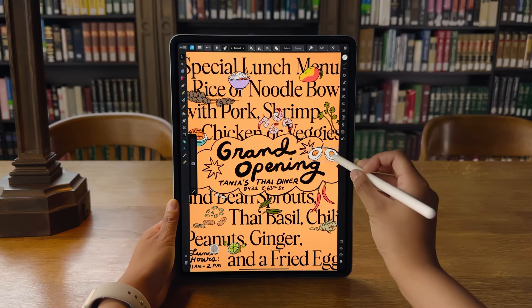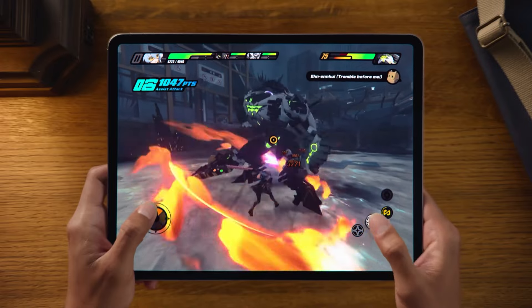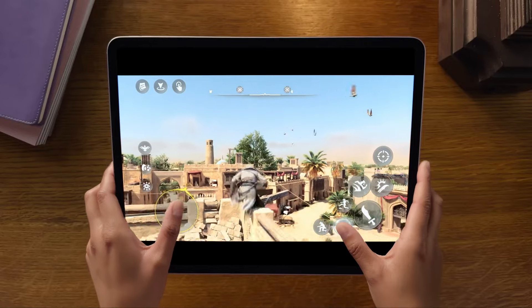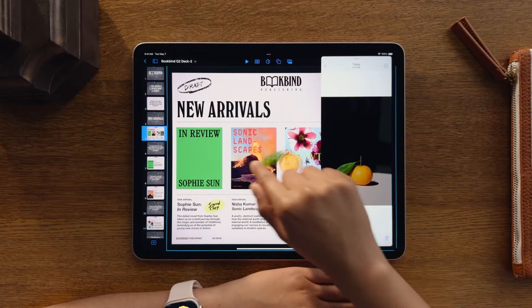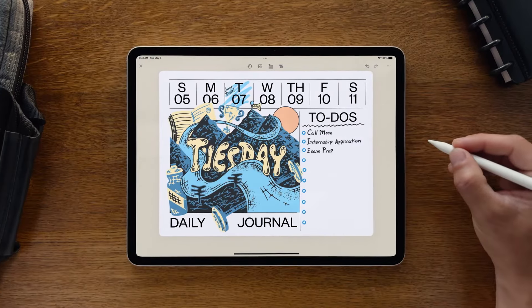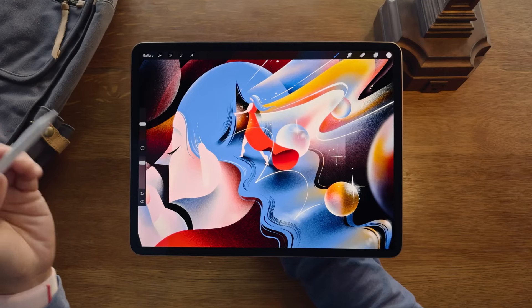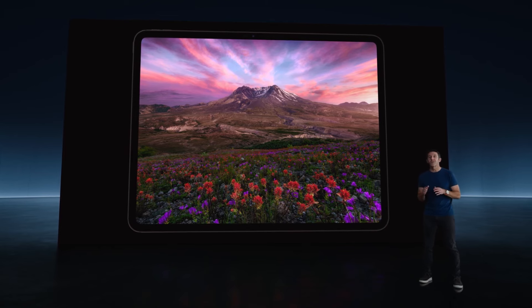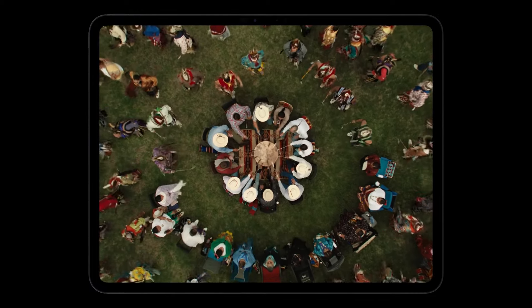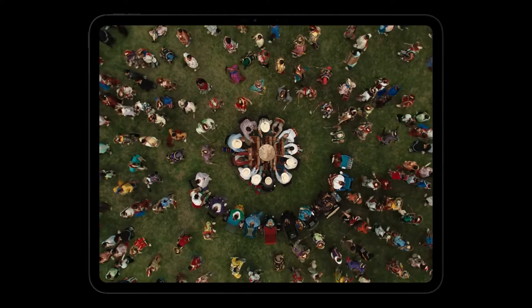The iPad Pro is clearly signaling that it wants to be treated like a laptop, from the new Magic Keyboard resembling a MacBook Pro's deck to the front camera orientation. The only thing lacking is an operating system designed primarily for laptops. However, immediately switching to macOS might not be the best decision. Despite Apple's expertise in capacitive touchscreens, a touchscreen MacBook has yet to go beyond the conceptual stage, meaning macOS isn't optimized for touch and the available software lacks in this regard.